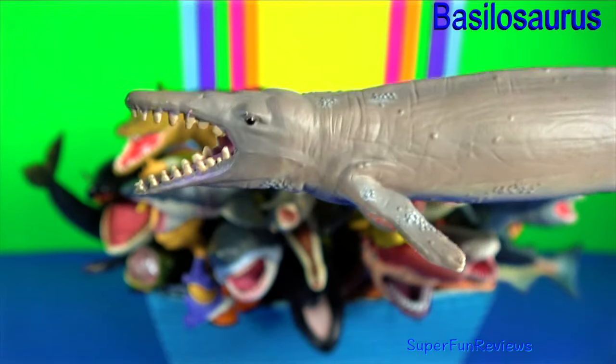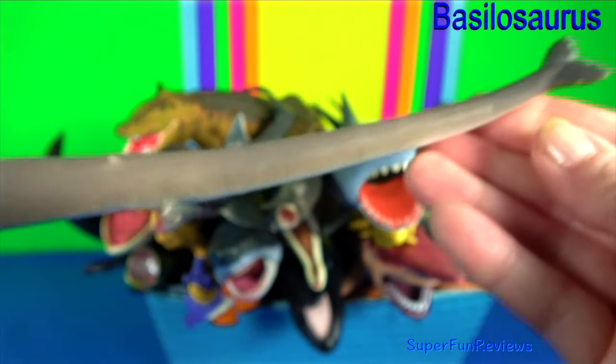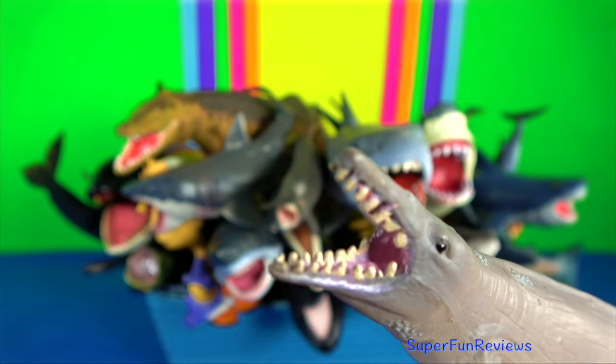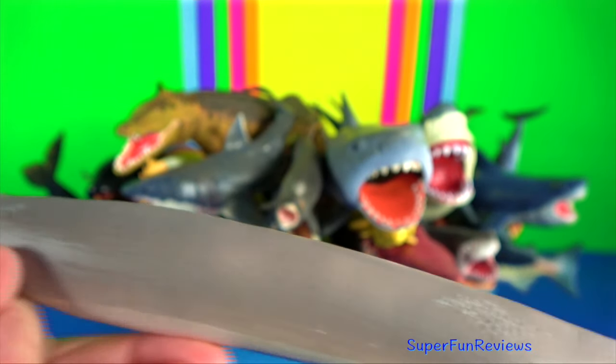Basilosaurus is a genus of large, predatory, prehistoric whale. It was the top predator of its environment, preying on sharks, large fish and other marine mammals. It had teeth and was able to chew its food, in contrast to modern cetaceans, which swallow their food whole.